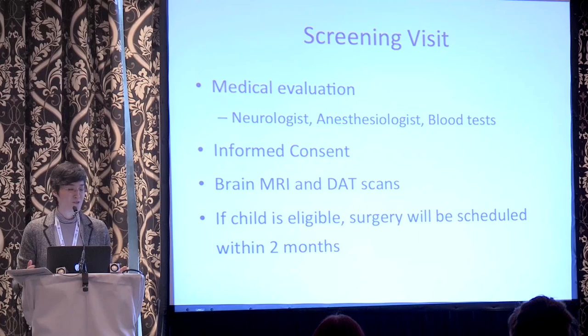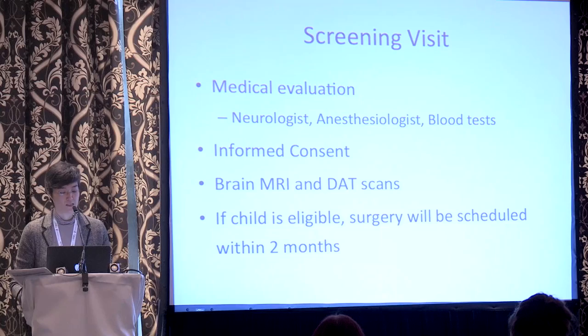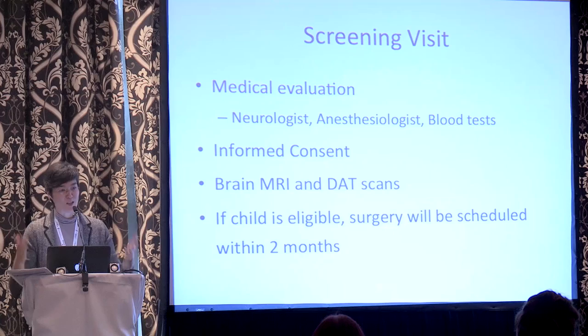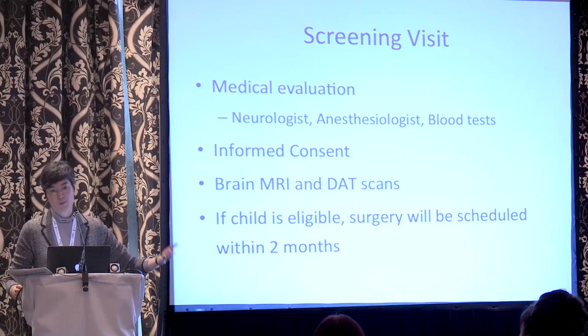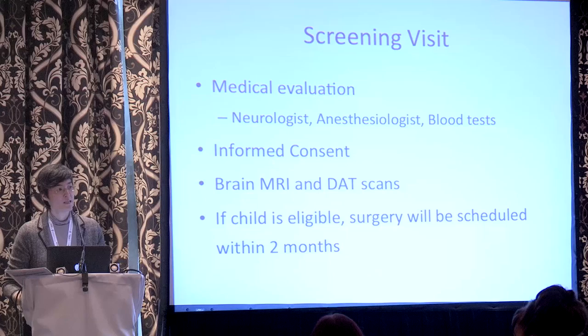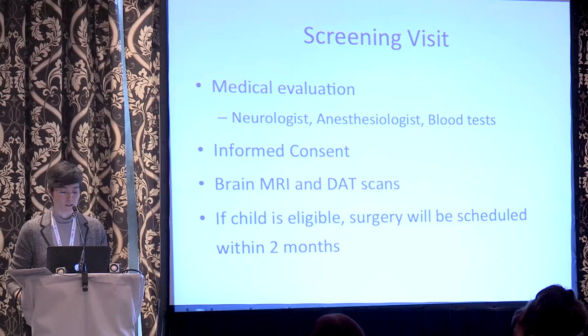The necessary scans would be done to help make the final determination about eligibility. If the child is found eligible, our plan would be to schedule surgery within about two months. In the week before surgery, there would be a baseline evaluation including a neurological exam, assessments of motor function and developmental function, and a good idea of what their symptoms are at baseline. Families would be instructed on how to complete a symptom diary so we can get a picture of a typical week in the child's life. There would also be questionnaires related to daily functioning and quality of life. Procedures at baseline would include an F-DOPA PET scan and a lumbar puncture, which would likely be combined with the surgery itself to minimize the number of times the child has to be sedated.